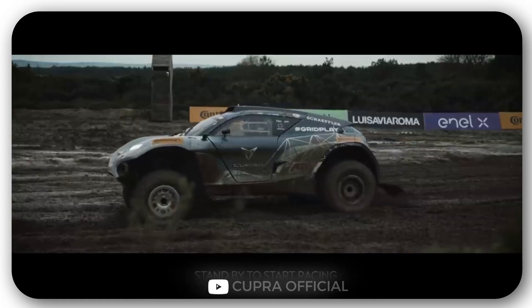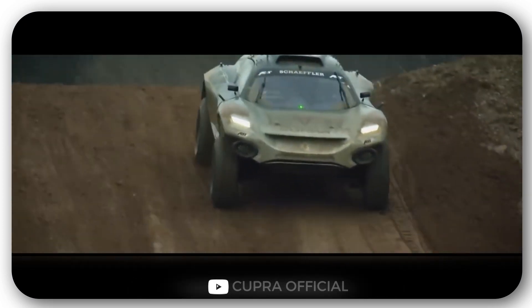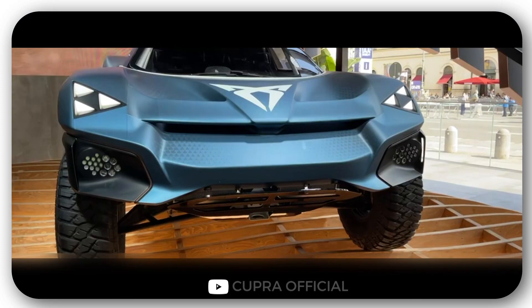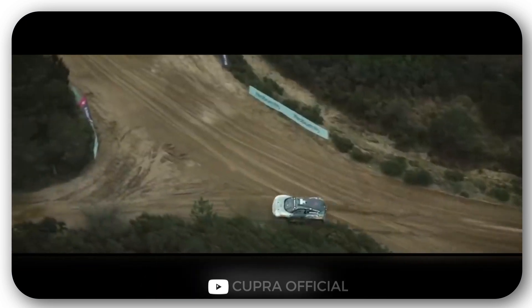There are very interesting aspects to the design of the car. Some details of the body are created using a composite made of linen fibers, while others are 3D printed. The exterior is also appealing — one can note the unusual triangular headlights. The car is powered by two electric motors with a combined output of 558 horsepower, so it can accelerate up to 60 miles per hour in four and a half seconds.